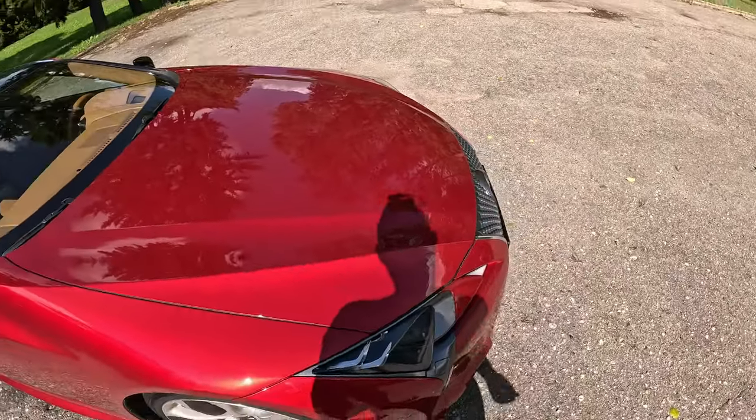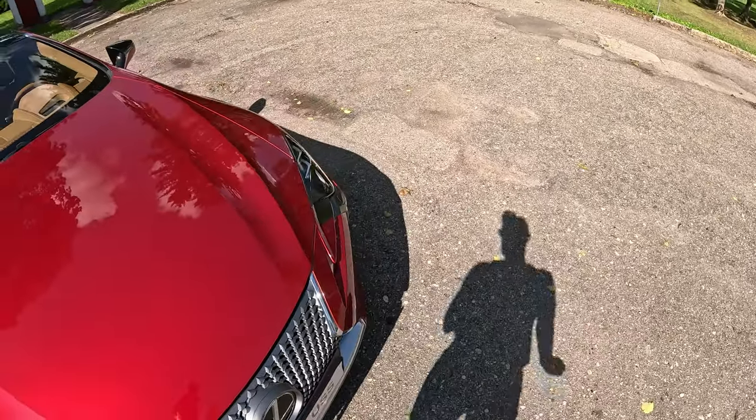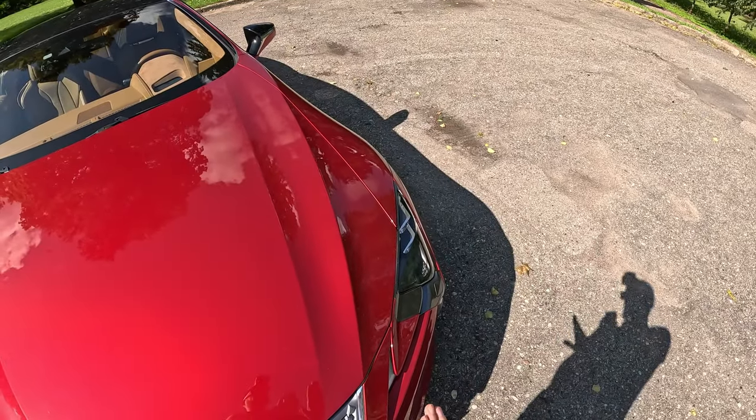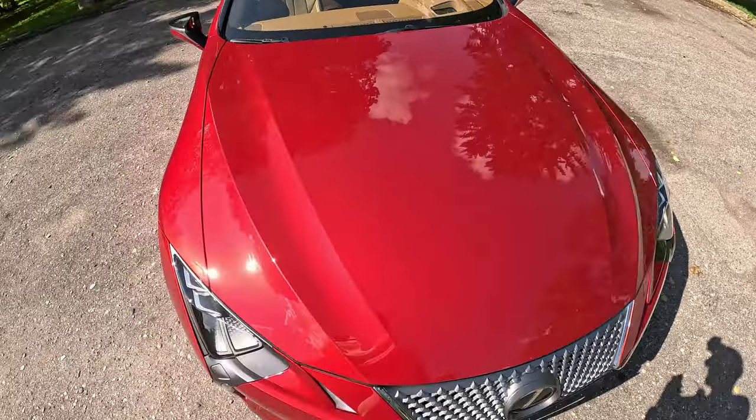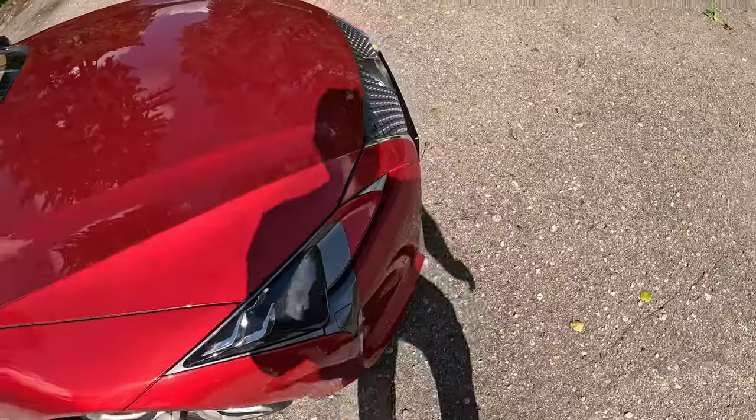I don't know if it's the paint quality or if the paint is really soft, but if you're buying an LC 500, especially in this red — maybe other colors work better — I highly suggest covering it in protective film in at least a few places.